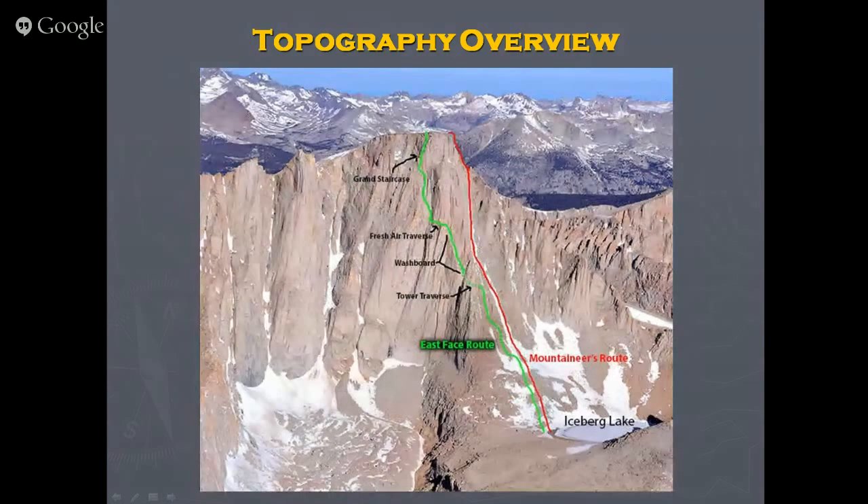Looking at a close-up: the Mountaineer's Route takes the low road through the gully, and the East Face Route takes the high, very exposed route up the face. At one point — the Fresh Air Traverse — there's about a thousand feet of air directly below you under the glacier. The route in between them is the East Buttress, which is my favorite — it climbs this beautiful spiny prow.